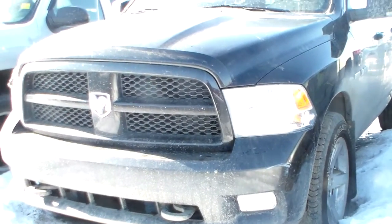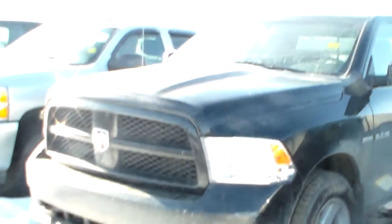Hi Sue, this is Kaylin at Londonderry Dodge. This is the 2010 Ram 1500 5.7 liter Hemi.